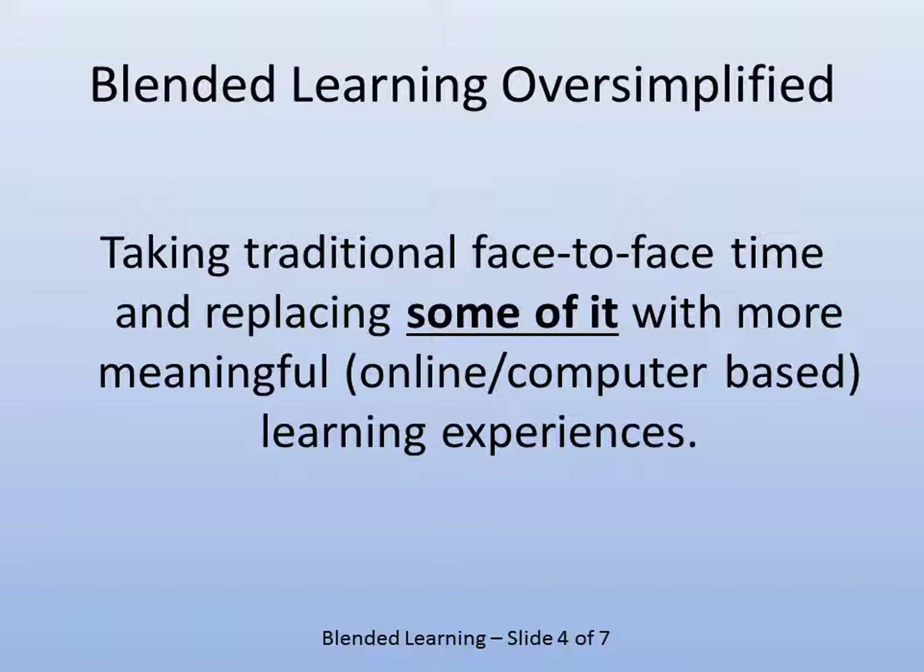It may be as simple as having lectures podcasted so ESL students can listen to them over and over again to understand the language and content. Or if your student population happens to be working people, they can listen to podcasts while they commute or take care of the kids. It becomes more meaningful, and sometimes it's not a huge shift — it simply becomes more meaningful because more students can access it due to greater visibility.